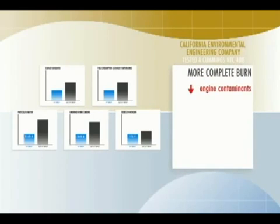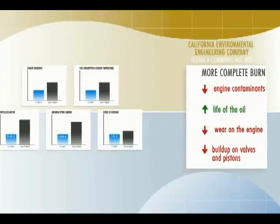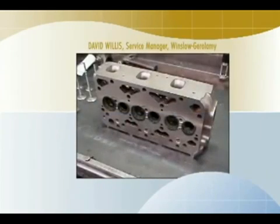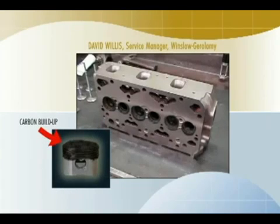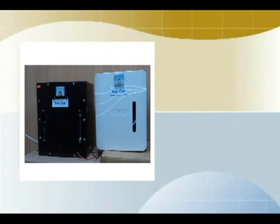The more complete burn reduces soot and other engine contaminants, which extends the life of the oil and reduces wear on the engine. Build-up of residues on valves and pistons is reduced. In fact, a dirty engine will often be cleaned up after a Water for Gas unit is installed. David Willis notes that when removing a cylinder head one would normally expect to find hardened carbon built up on the piston crowns. The Water for Gas system can be used on virtually any diesel-powered truck, bus, or generator.